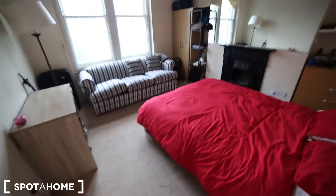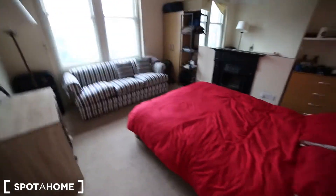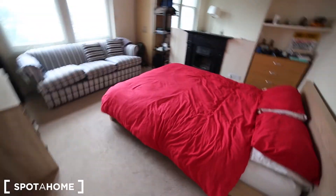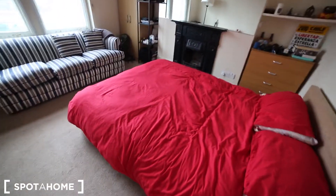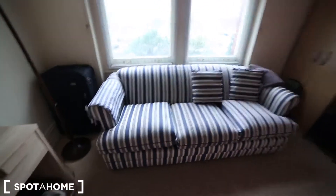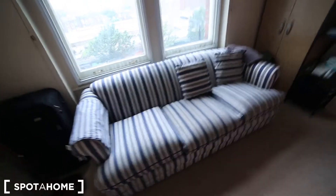This is the final room next to the kitchen. It's quite big with a carpet floor. In here we have a double bed, a desk, and a very big couch.